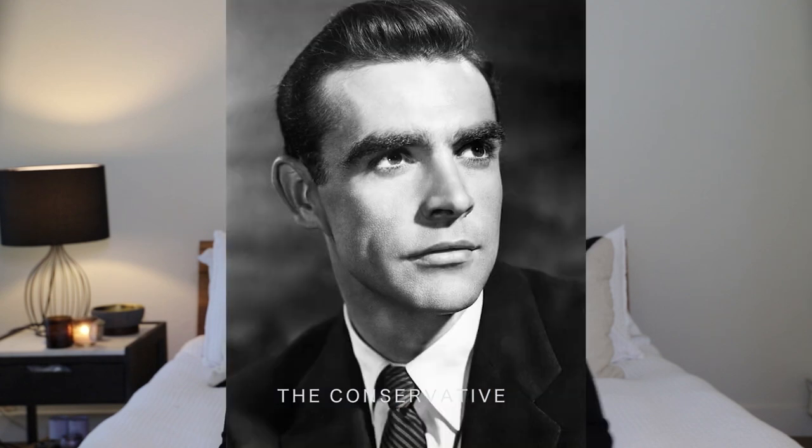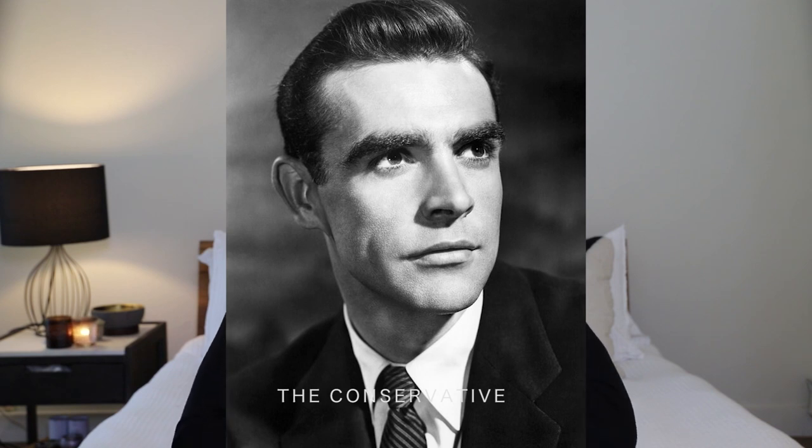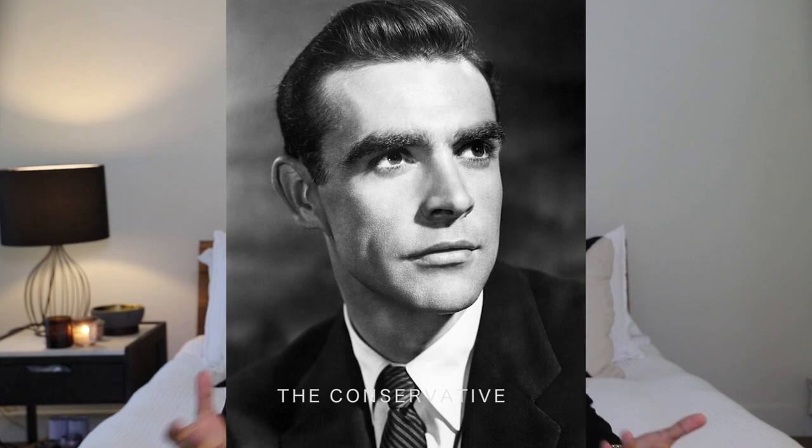The last 1950s men's hairstyle to talk about is the conservative hairstyle — a type of short haircut. Most men wore that type of hairstyle. You can say that men's hairstyles in the 1950s went in two ways, and those two ways gave us a lot of glamorous and stunning hairstyles which are worn till this day.